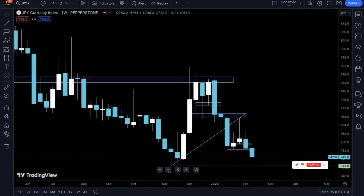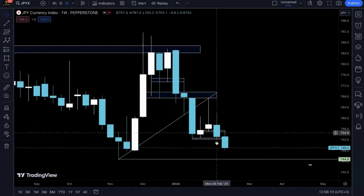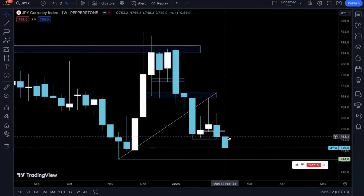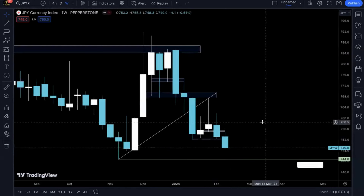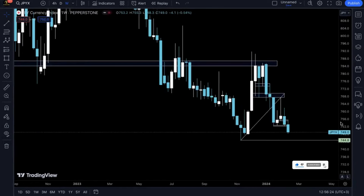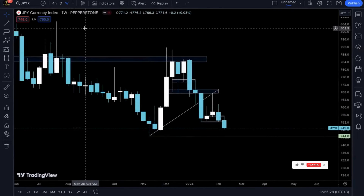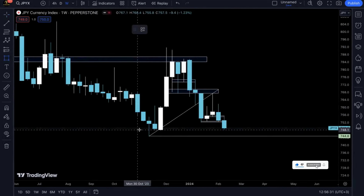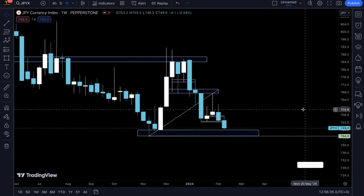We're going to start off with JPYX from the weekly perspective. Since last week I told you guys JPYX this week will be bearish, and that's exactly what happened as prices kept on pushing lower. Right now the trend is still bearish; however, if we look at it we can notice that prices have actually reached a strong weekly support structure that's also a monthly structure.